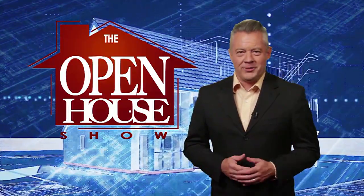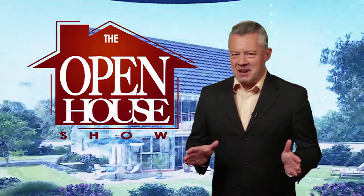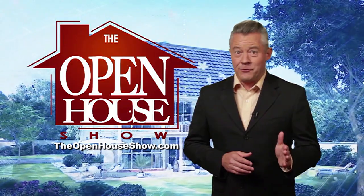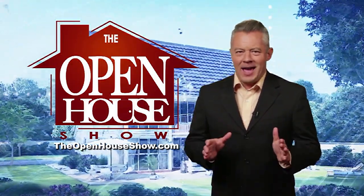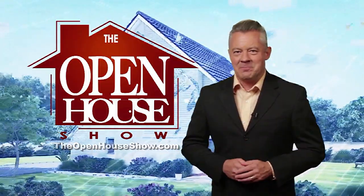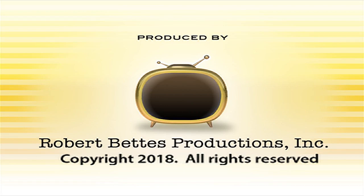We hope you enjoyed this episode of The Open House Show, and we'll see you again next week. Until then, check out our library of virtual open houses online right now at TheOpenHouseShow.com. Until next time — happy house hunting! Thanks for watching!